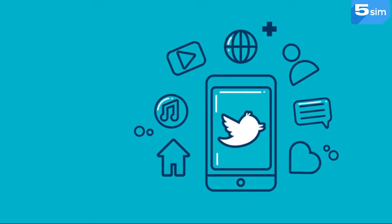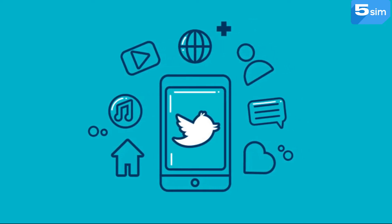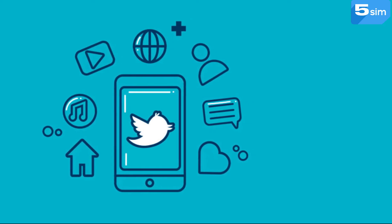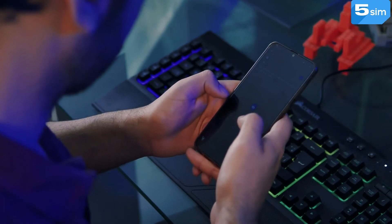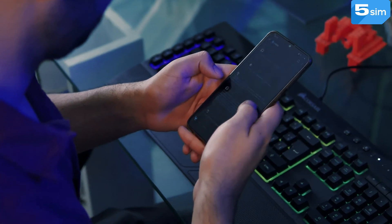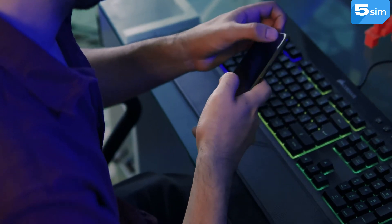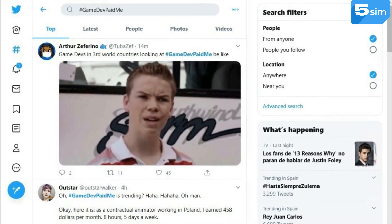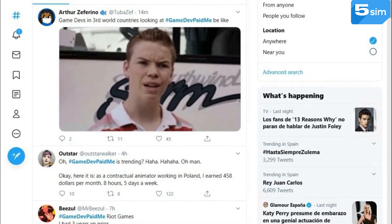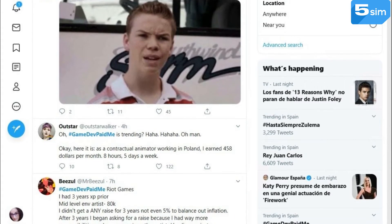In the previous video, we promised to show you how to pass registration on Twitter with the help of a Mongolian number and receive an unlimited quantity of messages. Only with the number of Mongolia from the operator Virtual7 is it possible to receive an unlimited quantity of SMS within 15 days. If Twitter the next day asks you to receive an SMS again to the Mongolian number which has already been used upon registration, you will definitely be able to receive that SMS.